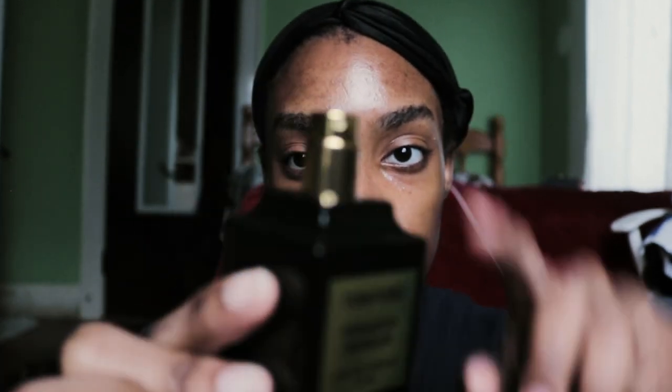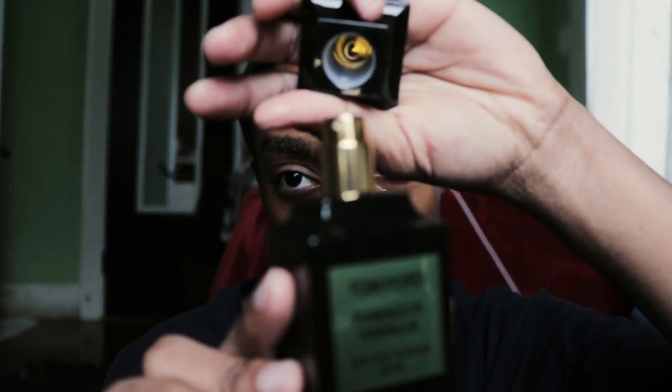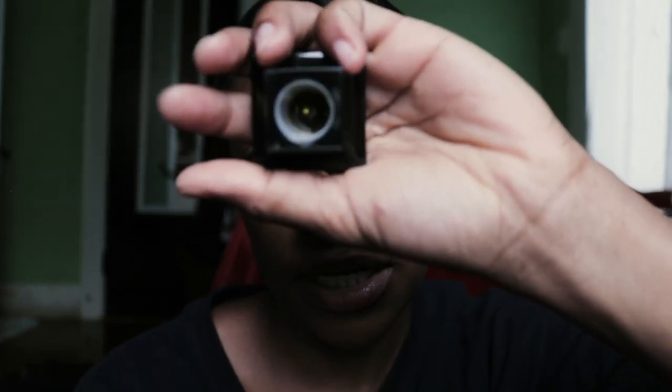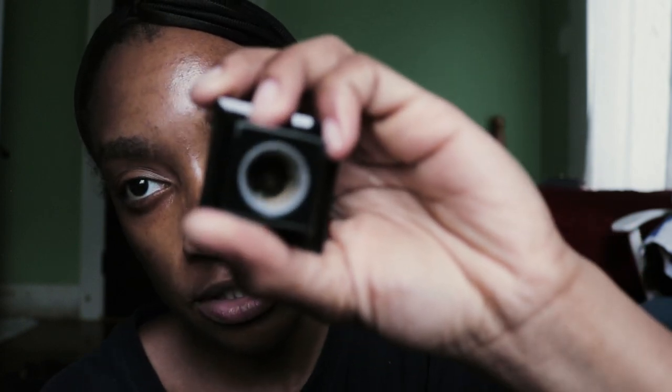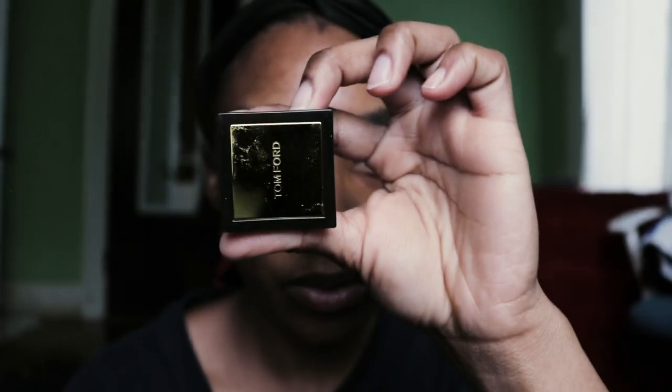This is the spray top, this is the topper. Look inside the bottle — it's gold on the inside when you open it, with the gold sheen on top and the Tom Ford logo. They're made right here in New York. Tom Ford, you really did your thing with the packaging.